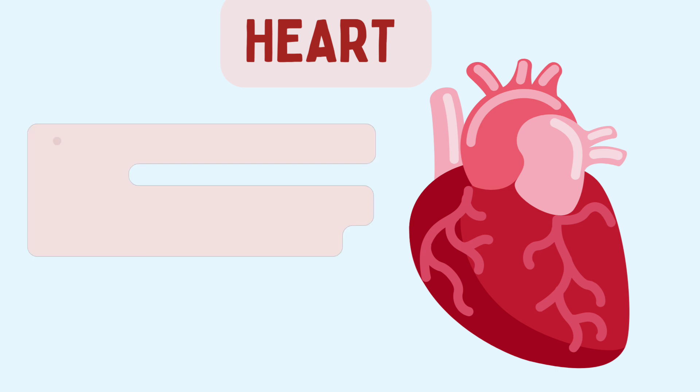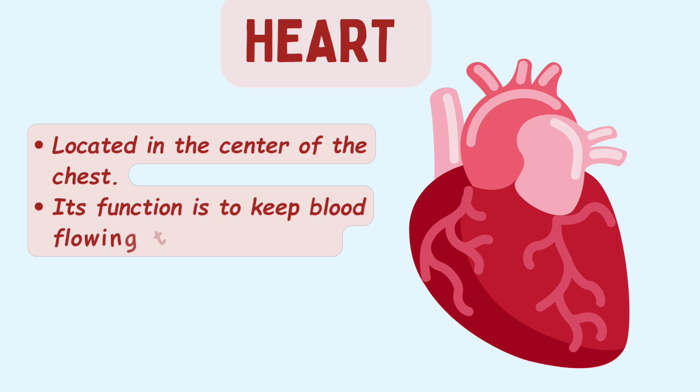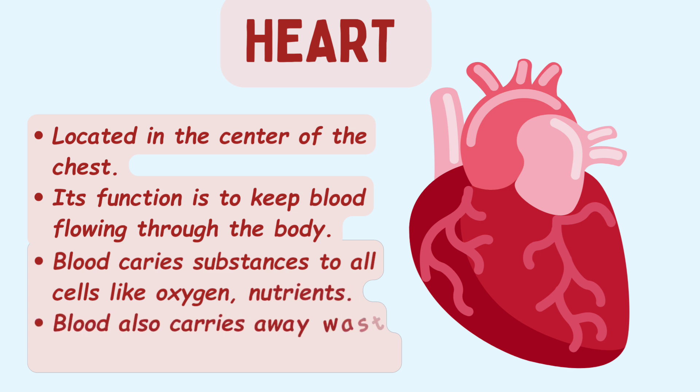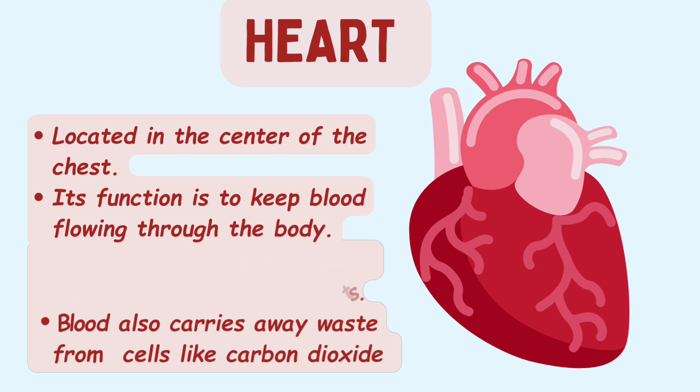The heart is located in the center of the chest. Its function is to keep blood flowing through the body. Blood carries substances to all body cells like oxygen and nutrients. Blood also carries away waste from cells, like carbon dioxide.